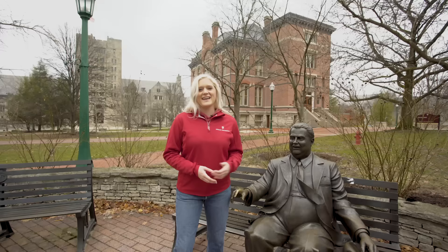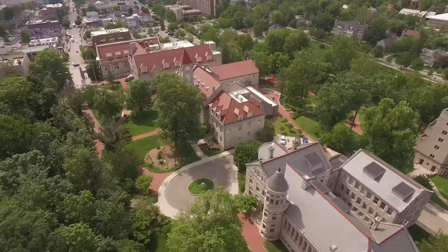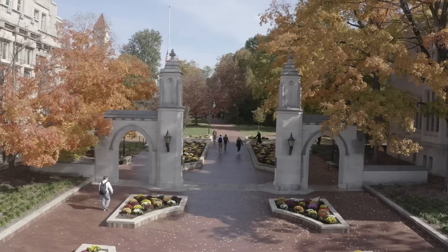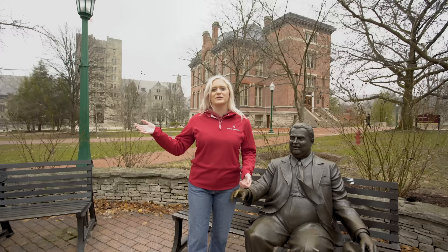The Rose Well House is in this area, which is a romantic spot on IU's campus. It is said that if you kiss your significant other underneath the Rose Well House for the 12 strokes of midnight, you'll be together forever. I don't have any personal experience with it, but it is still a very romantic spot and you'll see wedding proposals and ceremonies there. All the brick paths in this area lead down to our Sample Gates, which is an iconic image of IU's campus — if you've ever googled IU or received any promotional material, it's usually a picture of Sample Gates.